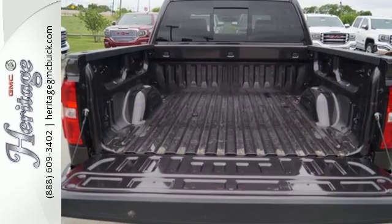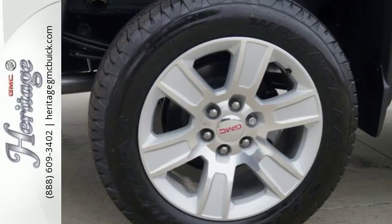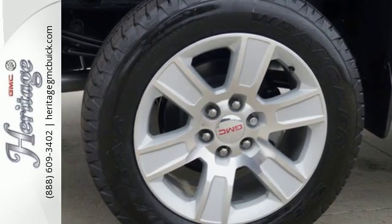Use the corner step rear bumper to easily load up the bed, then secure your cargo with eight total tie-down hooks and four movable upper tie-downs.